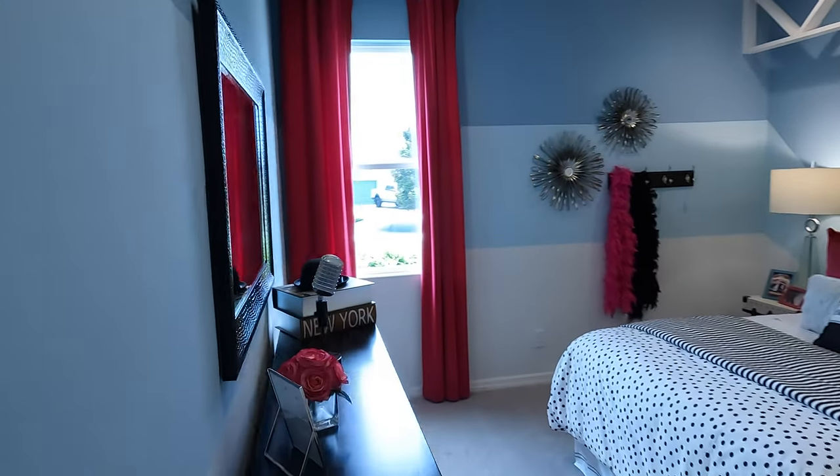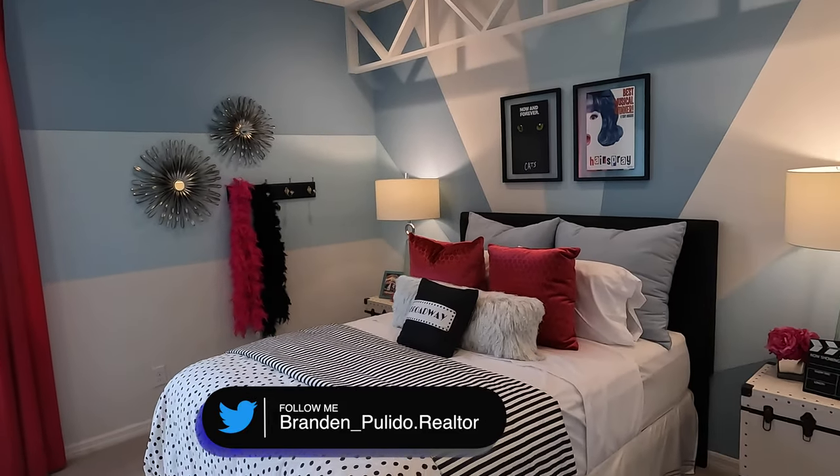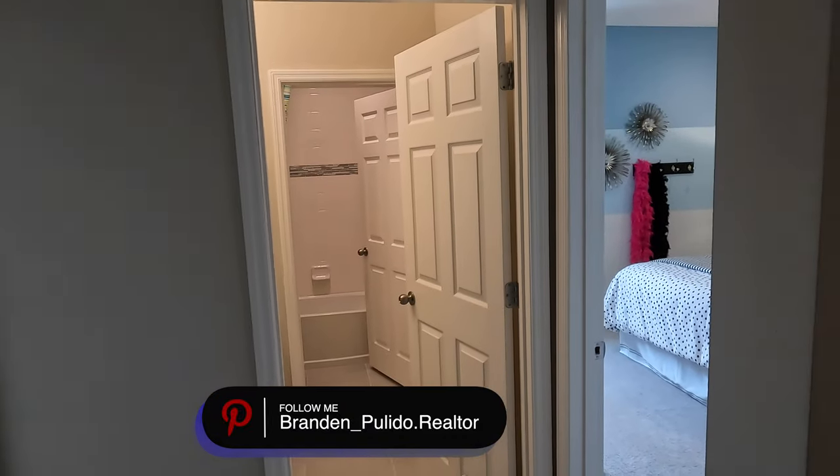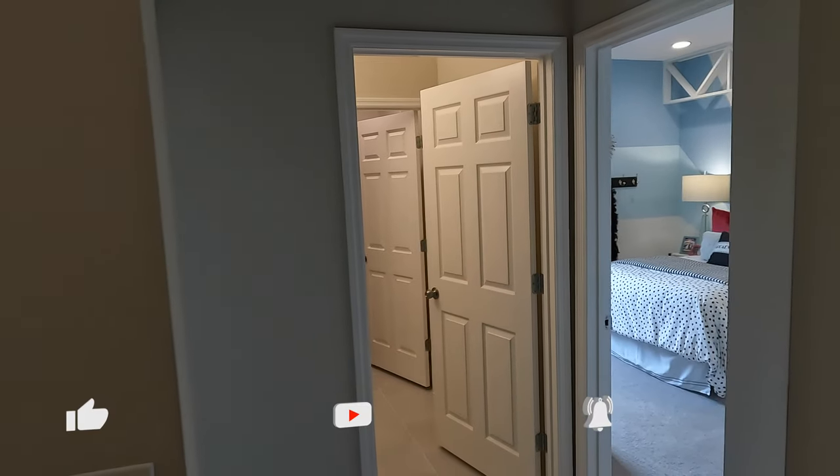There's also a Jack and Jill room on this side. Keep in mind this model is completely upgraded, so the pricing is different — this one is looking at $450,000 out the door.